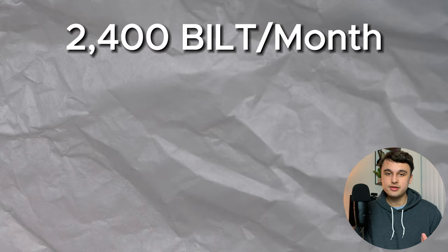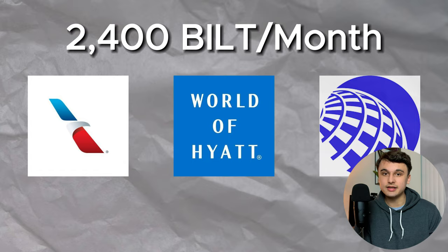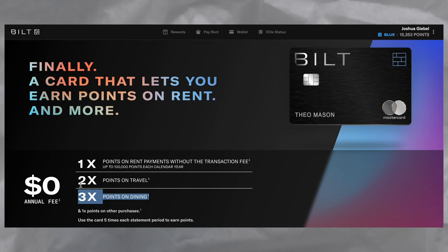With this card, I typically earn 2,400 points a month on average between my rent, utilities, and internet. And I can then transfer those points out to Bilt's transfer partners, such as American, Hyatt, or United. With the Bilt card, you can earn on top of your rent spend: three times on dining, two times on travel, and one times on everything else.